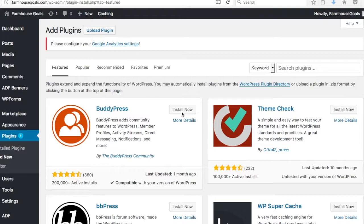There are thousands and thousands of WordPress plugins — you can browse featured, popular, recommended, favorites, and premium options, plus the WordPress plugin directory. What I've done is narrowed it down to 18 plugins that I actually use and highly recommend. I'm not going to install each one in front of you because this video would take an hour.